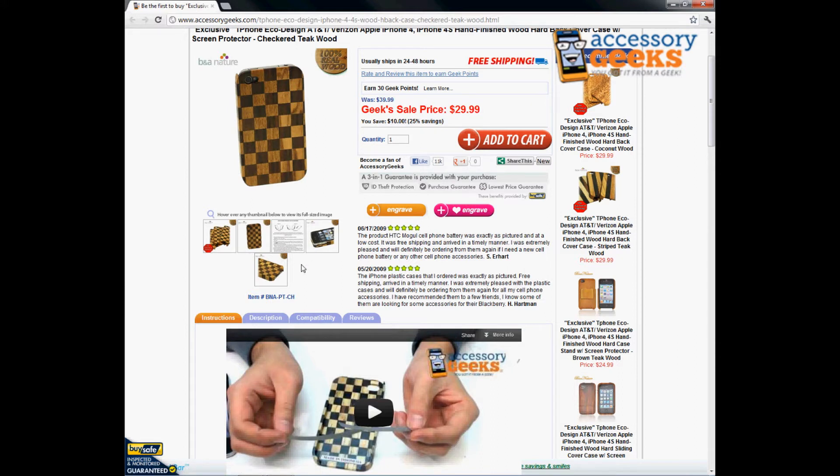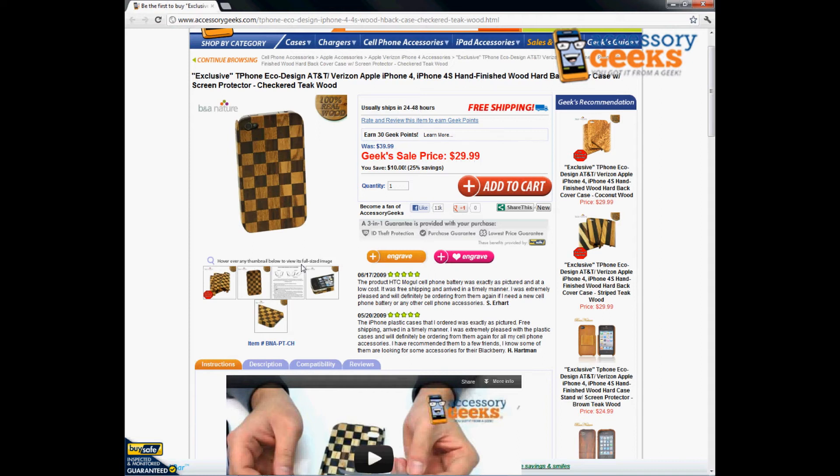It is again 100% real wood, and it's really hard to find a real wood case designed for your phone at this price. Even on eBay I've seen it go for about $80. So you're definitely getting a good bargain here.